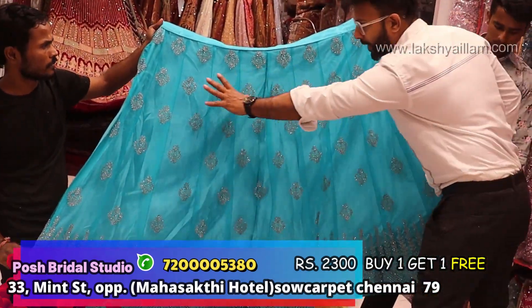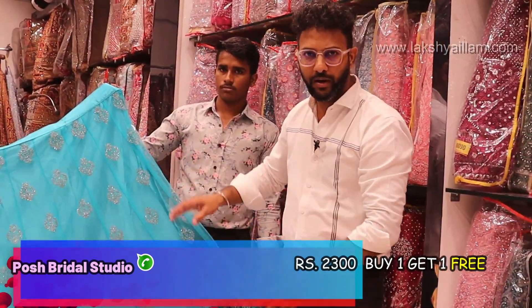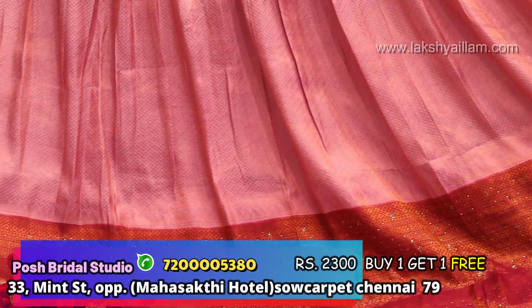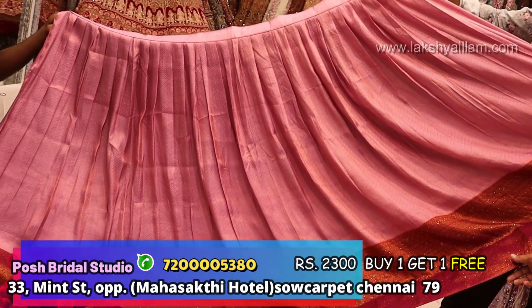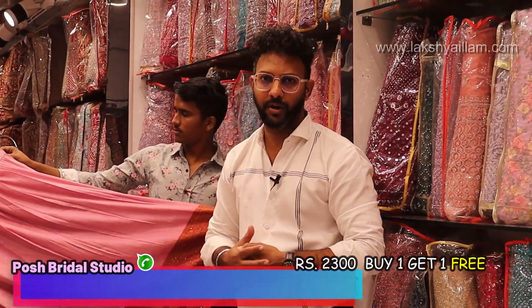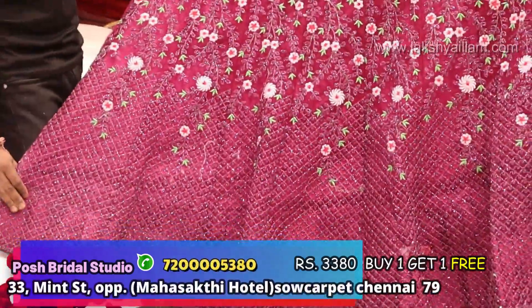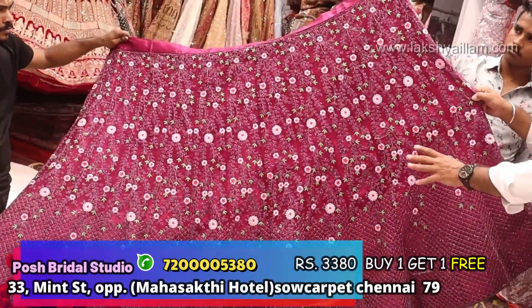2300 — full Banaras type jerry work, full boot. Shawl and bottom included. This design comes in 7-8 colors. It is a soft fabric. After discount is 2300. Full flit work, full Banaras work, stone work. After discount is 2300. There are 6-7 colors. If you have a dress for 3380, after discount price is 2800.